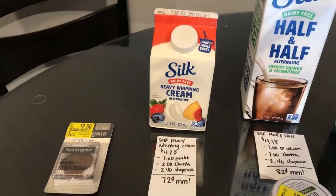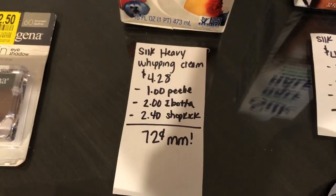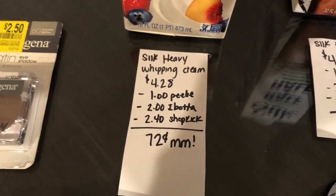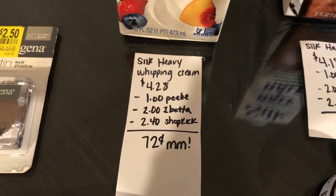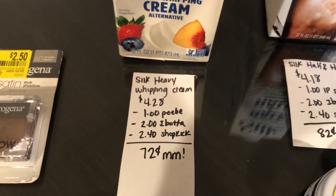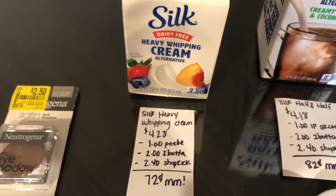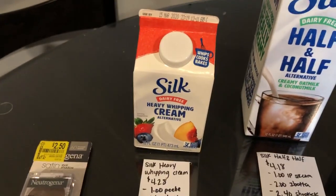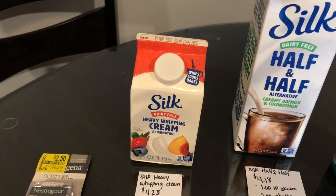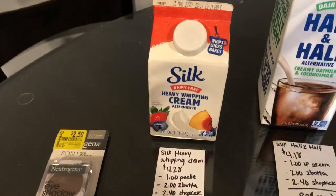The next deal is on the Silk whipping cream. It is $4.27. There was a $1 Peely I found on the product in-store. If you guys can't find the Peely, there's also a $1 off any one Silk product over on Silk's website. The Ibotta app is giving $2 back and the Shopkick Rewards app is giving $2.40 back, making it a $0.72 moneymaker. I'm super excited because when I was younger, we used to take heavy whipping cream and make butter — let me know in the comments if you've ever done that!